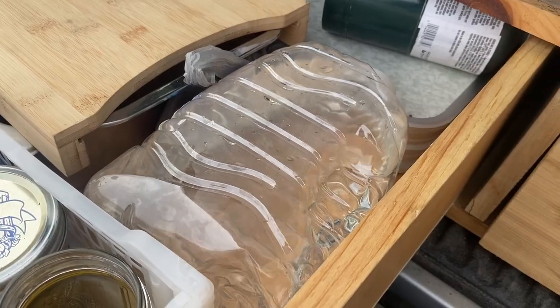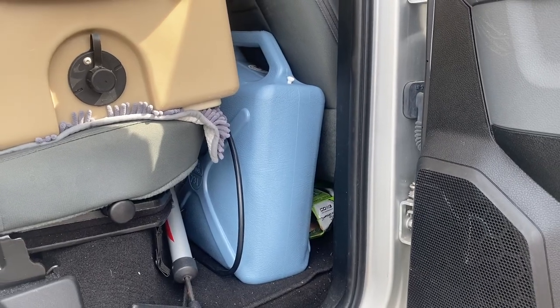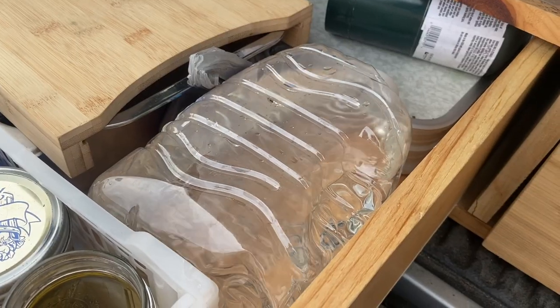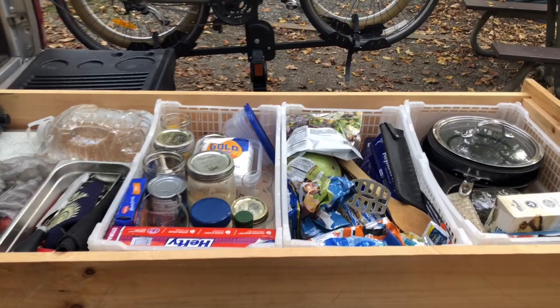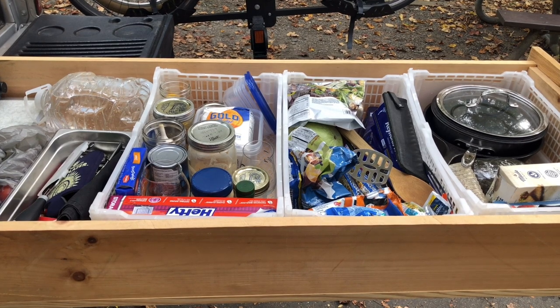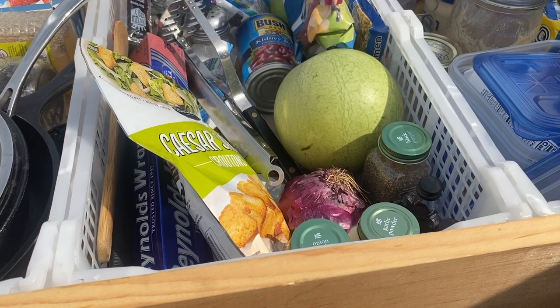Next to that we keep a one-gallon jug of water. We keep an emergency six-gallon container in the cab, but this is the jug we mainly use for cooking, making tea, and filling up our water bottles. If we're in a campground we just fill this up as needed. We have two bins for our non-refrigerated food items — this changes constantly depending on our menu, which we like to revisit every four to five days when we're on the road.